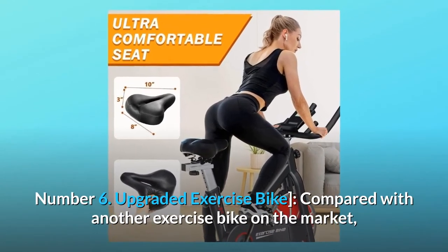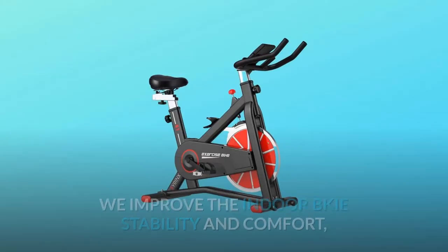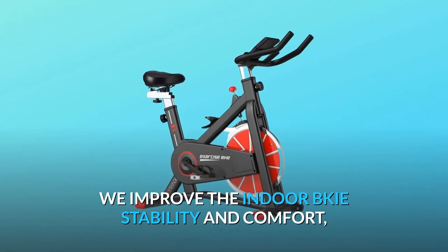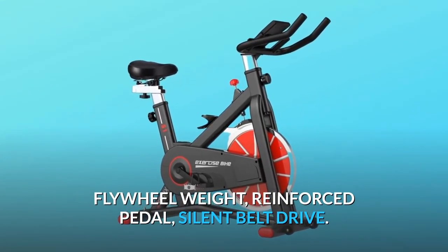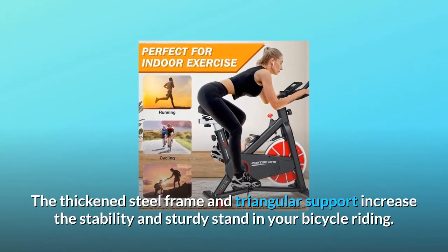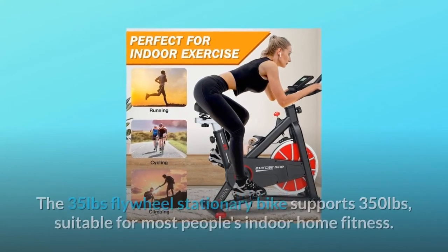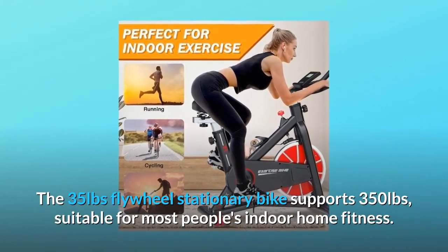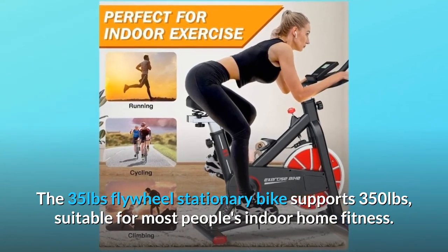Number six: upgraded exercise bike. Compared with other exercise bikes on the market, we have improved the indoor bike's stability and comfort, flywheel weight, reinforced pedal, and silent belt drive. The thickened steel frame and triangular support increase stability and sturdiness. The 35-pound flywheel stationary bike supports 350 pounds, suitable for most people's indoor home fitness.